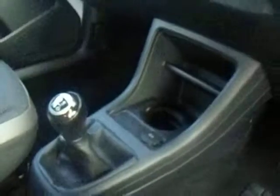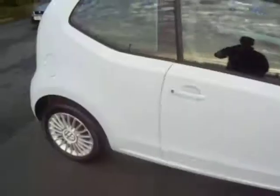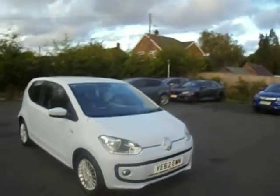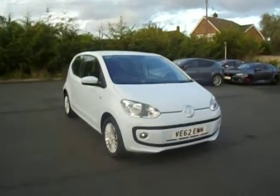Five speed gearbox, this is the one litre petrol, and with a manual handbrake as well. There we have it guys — if you've got any more questions about this Volkswagen, please give me a call on 01743 440999. And as always, I'll be glad to help. Thank you.